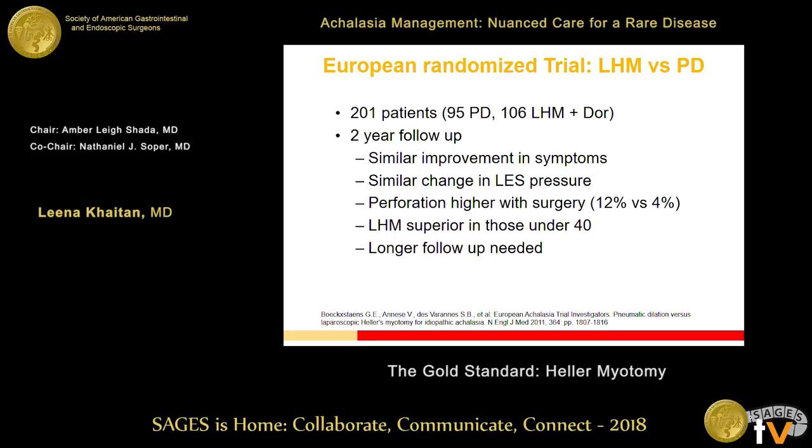The European randomized trial, which Ezra outlined nicely, showed that at two-year follow-up, lap Heller myotomy with partial plication and pneumatic dilation produced similar improvement in symptoms and similar physiologic outcomes. They noted a higher perforation rate in surgery — 12% versus 4% — but discounted it, noting that perforations at surgery can be fixed on the spot. Some surgeons have said if you don't get perforations, you're probably doing inadequate myotomies. They also found Heller was superior in patients under 40, and concluded longer follow-up is needed.